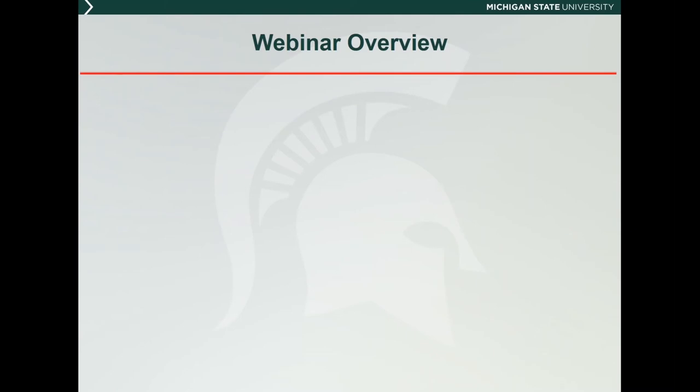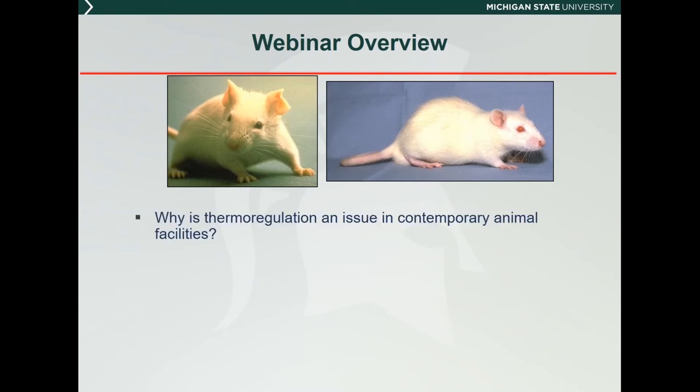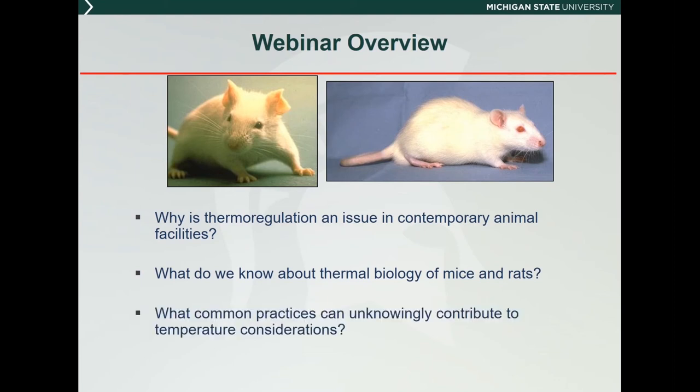I'd like to run us through what we will be covering today. We're going to be talking about mice and rats — it's a bit more heavy on mouse information, but we'll cover projects with both species. I'll highlight issues that led to the current focus on temperatures to which rodents are exposed, give some information on the thermal biology of mice and rats, point out lab animal medicine practices that can impact rodent temperatures, and then round out with options to support temperature needs of rodents. The overall goal is to provide a foundation of information and guidance on thermoregulation to the animal science community.